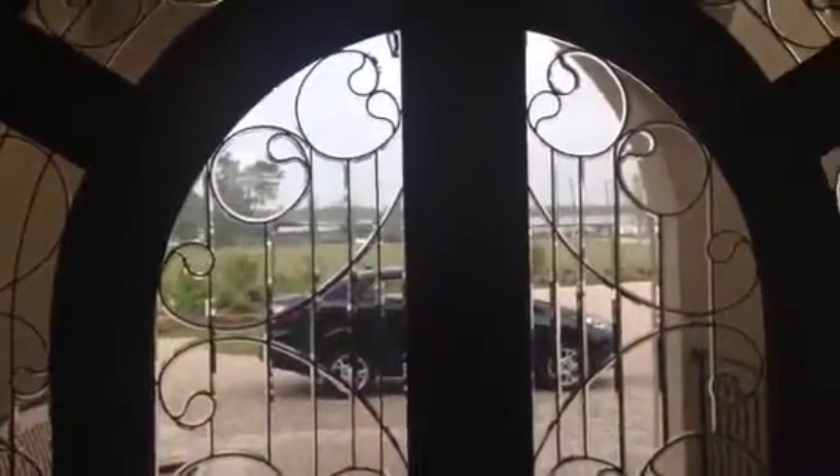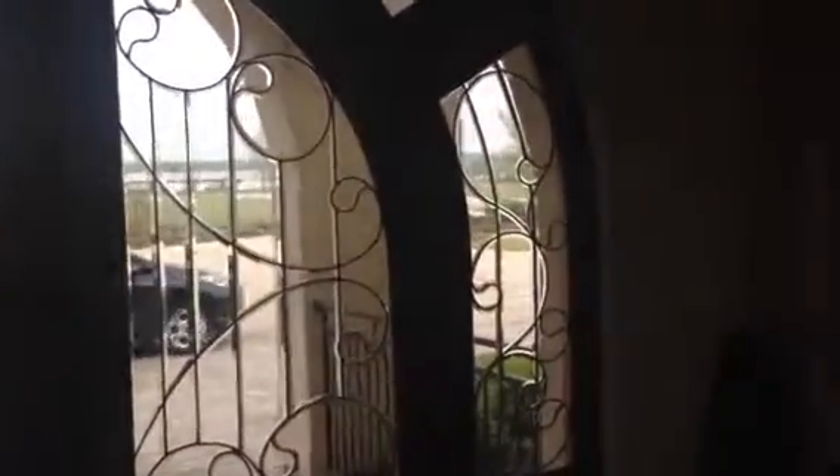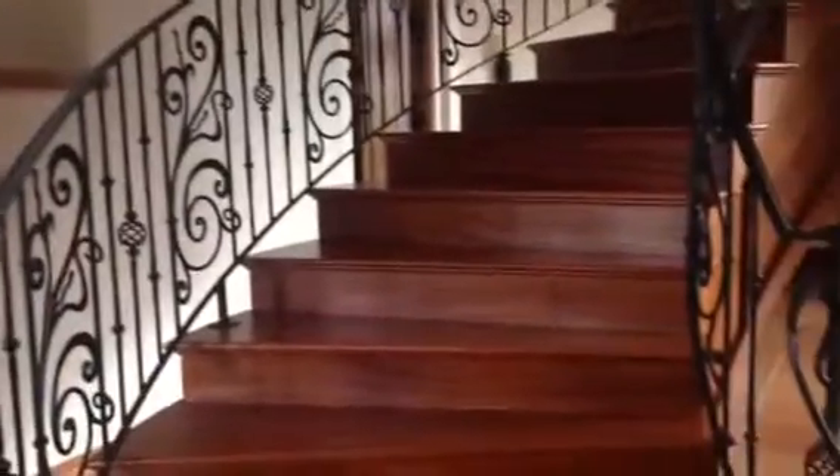Inside, we have the stairs that go up — way up.